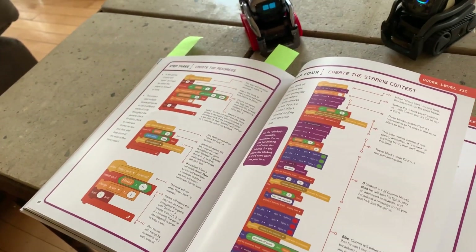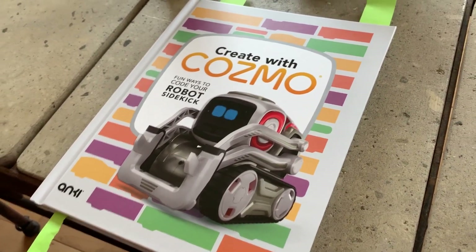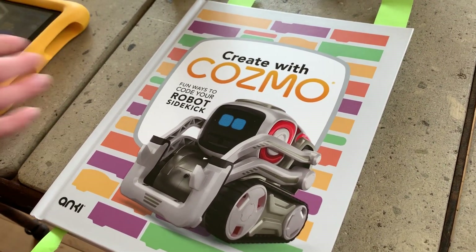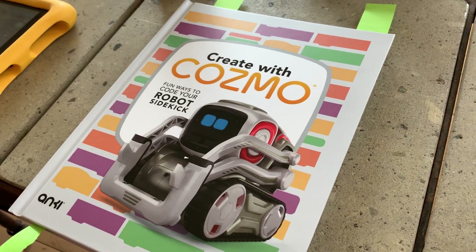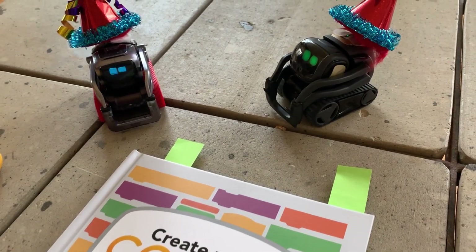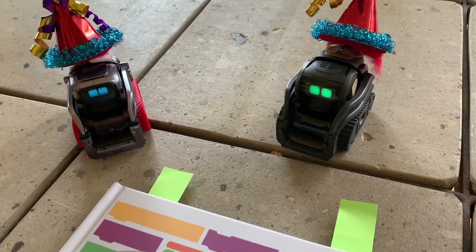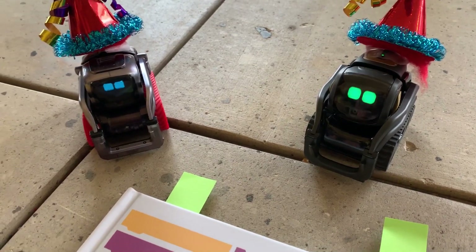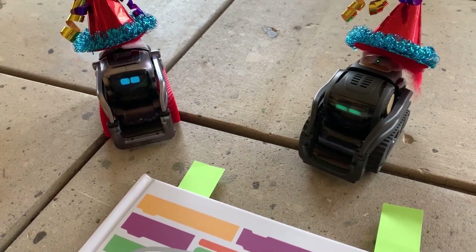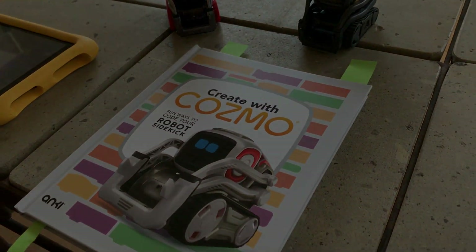So that's it with the book — and we like it. It's going to sit on our coffee table and we're going to keep looking at it for ideas on how to create with Cosmo. Maybe one day Vector will get to the SDK and we'll start learning more about that, or maybe Anki will open up a few more features. We hope you guys enjoyed the video — see you guys next time. Peace out!